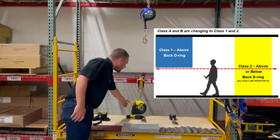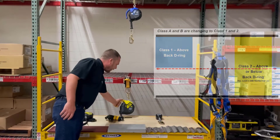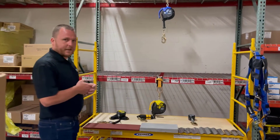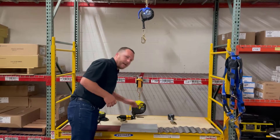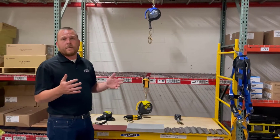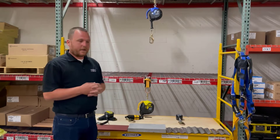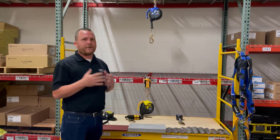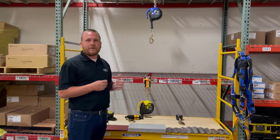We've also changed the housings to include a very robust carrying handle, which is holding up very nicely in the market. We've also double-recessed the housings. The importance of double-recessing the housings around the labels is that you have to have your labels on your SRLs in order for them to be compliant. This is one way to make them last longer — increasing the longevity of the labels increases the length of life of the product in the field.